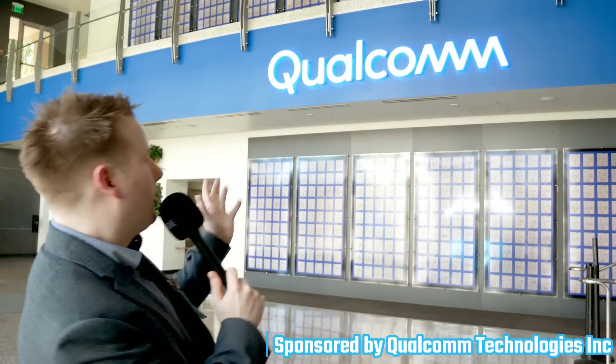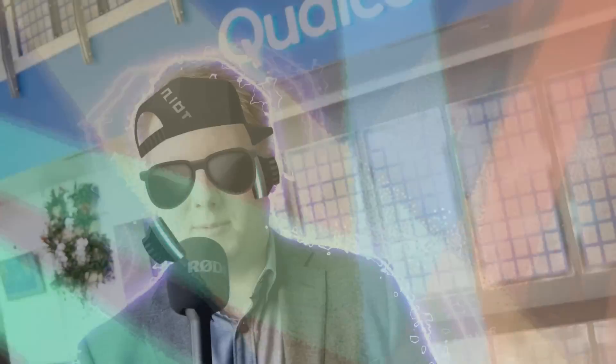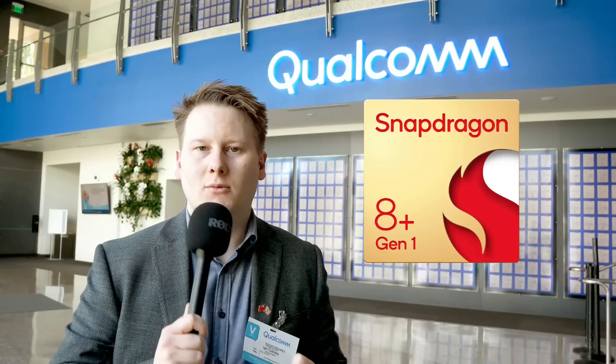Hi everyone and welcome to Qualcomm. They've sponsored this video and invited me here to talk about a very special product. As you know, most smartphone companies do mid-gen refreshes, and today it's all about the Snapdragon 8 Plus Gen 1, the mid-season update from the Snapdragon 8 Gen 1.